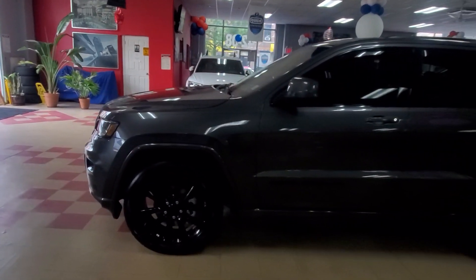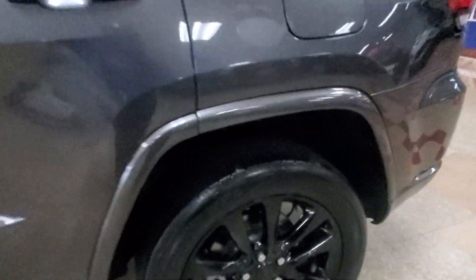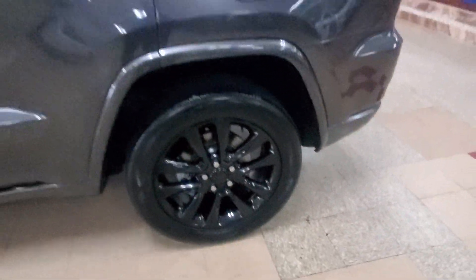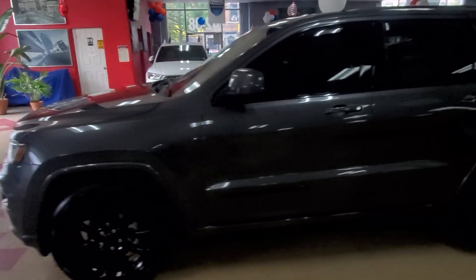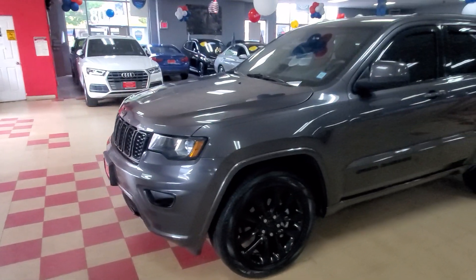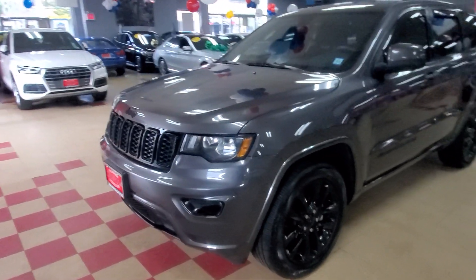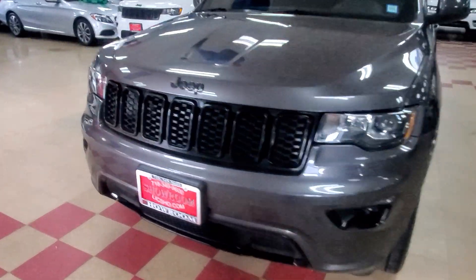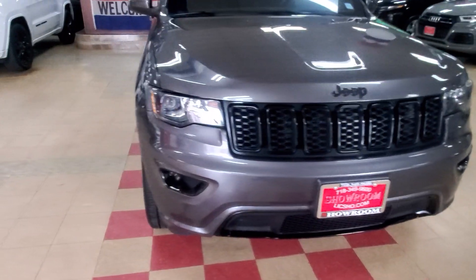It has brand new brakes and brand new rotors, and these really shiny wheels. This is the 2018 Jeep Grand Cherokee Altitude model with Apple CarPlay, backup camera, navigation, heated seats, heated steering wheel — all the toys. Dark charcoal gray with black trim.